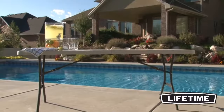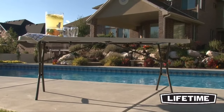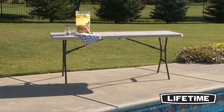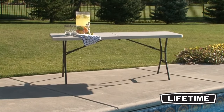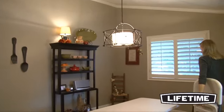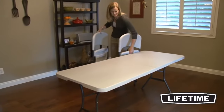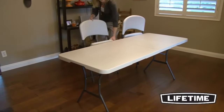All Lifetime Tables have a durable steel frame that provides a stable foundation. The broad-leg stance and locking safety O-ring ensures the best safety and stability for your table. Perfect for both indoor and outdoor use, the table frame has an all-weather powder-coated finish to protect against rusting, scratching, and corrosion.